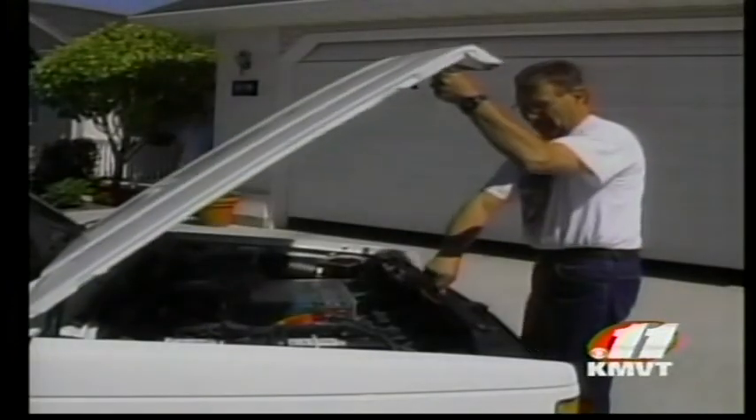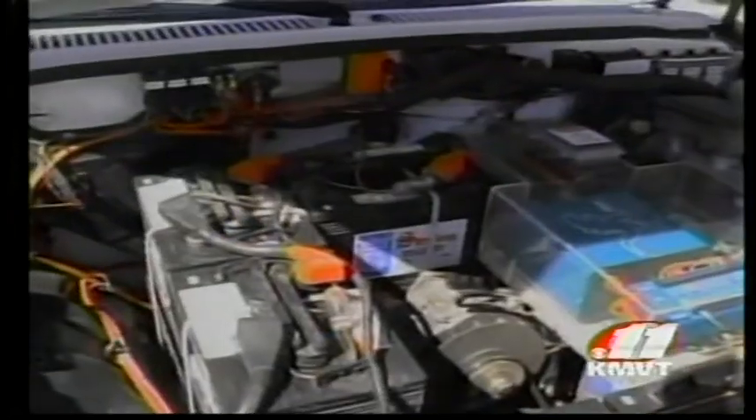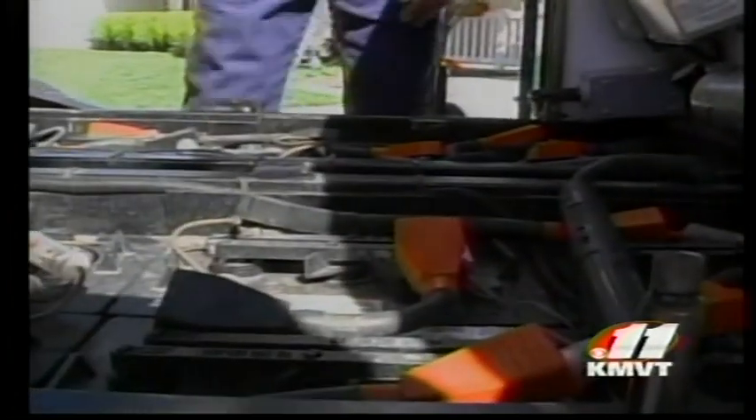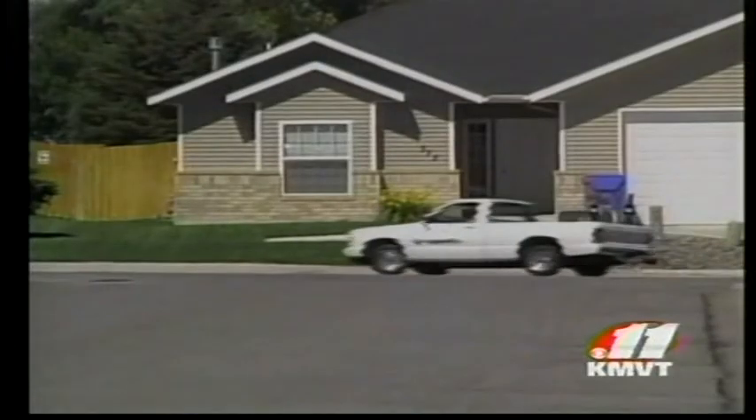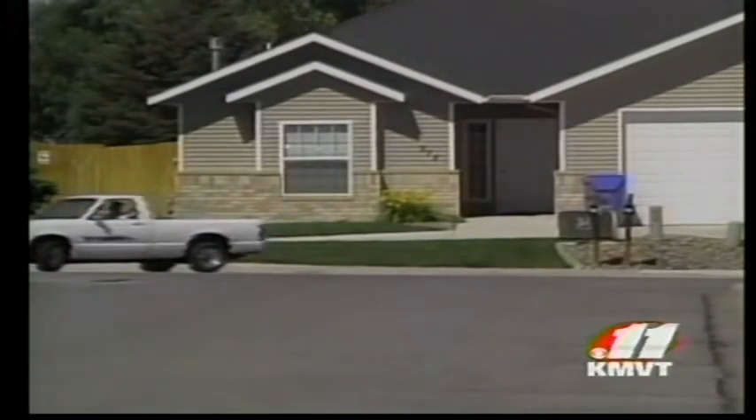Pop the hood and you won't find an engine — you'll find a motor and a few batteries. Pop the bed and hidden beneath are more batteries. Every battery has a voltage; in fact, 29 throughout the entire pickup, but you wouldn't know it looking from the outside.